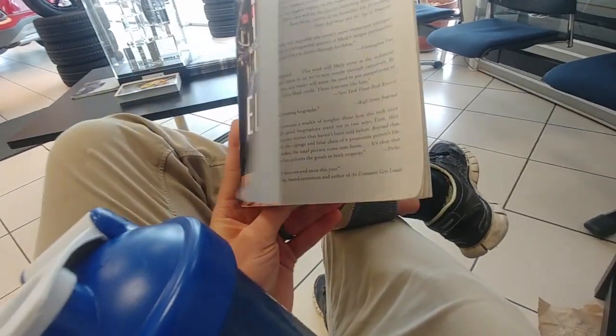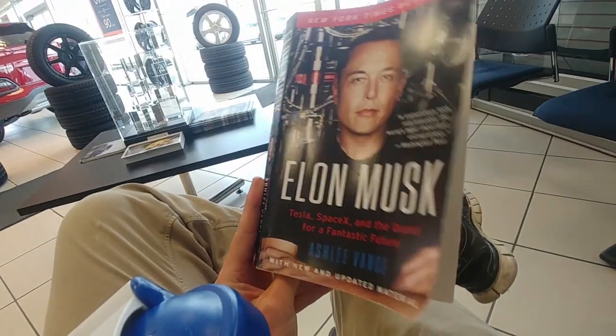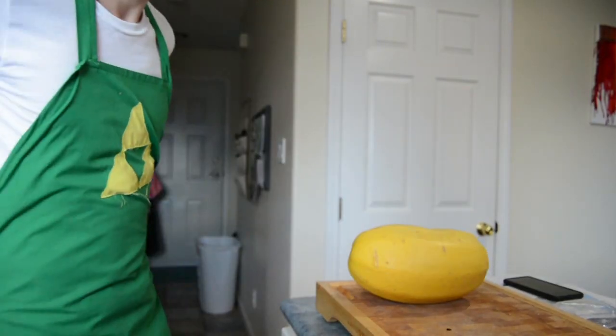I had an hour to spare so I read some Elon Musk, then headed back home and it's time to make supper.